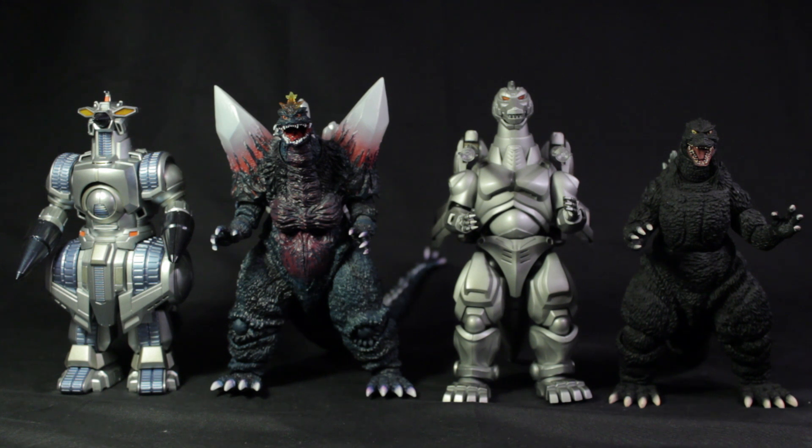SH Monsters has created a fantastic line of figures and they're all properly scaled. Godzilla is five and a half inches tall and 11 and a half inches wide because of his tail, so he's almost a foot. Mechagodzilla is six inches tall. Space Godzilla is six inches tall and 12 inches wide — he beats out Godzilla's tail because of the crystals on the end of his tail.